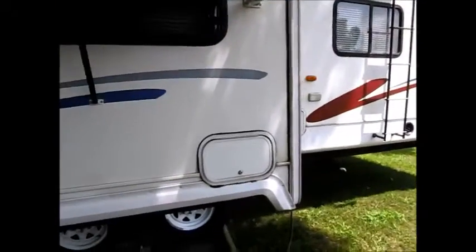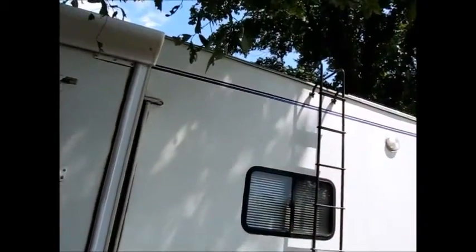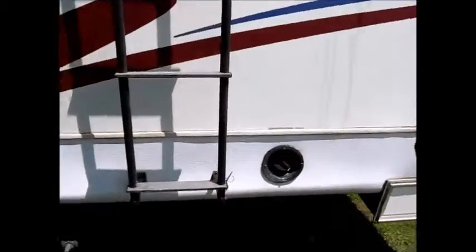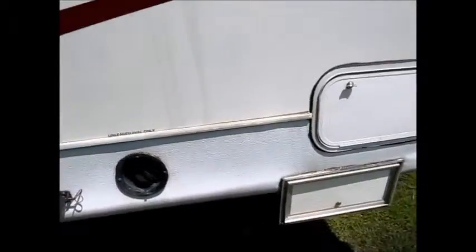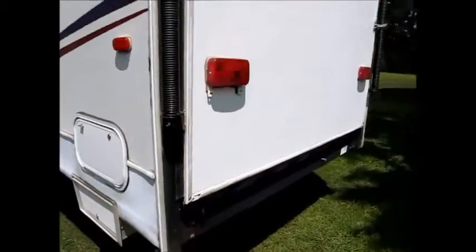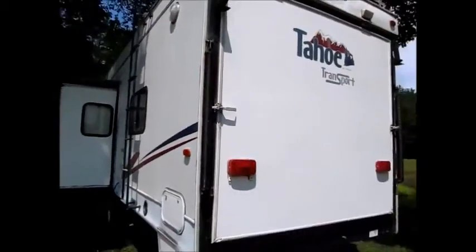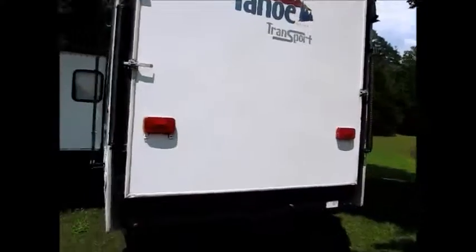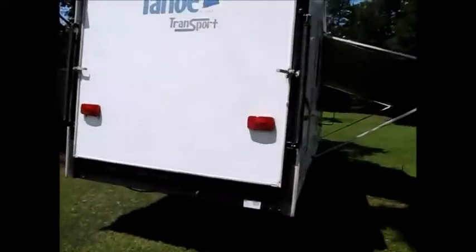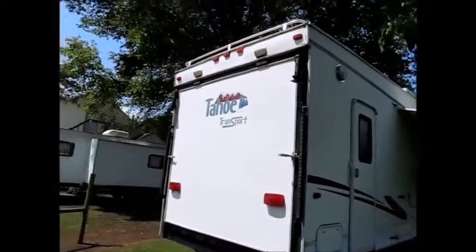There's a ladder that comes off and you can store it inside. It's a really nice toy hauler, laid out pretty nice. This is your fuel tank for the generator. Lots of storage compartments. You can see it's got the big ramp door in the back that folds down, and you can drive a golf cart, a big UTV, a couple four-wheelers, or some motorcycles in there.